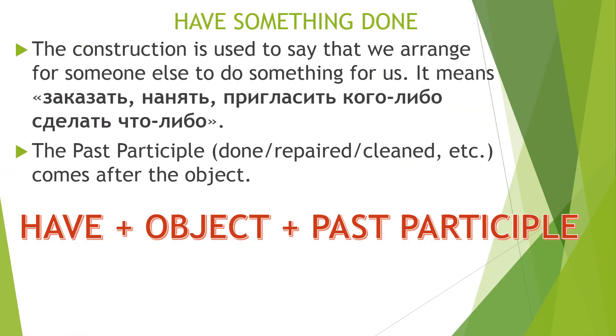The construction 'have something done' is rather simple, and it is used to say that we arrange for someone else to do something for us. It means to order, hire, or invite someone to do something. The past participle — done, repaired, cleaned, etc. — comes after the object. So the whole formula works like this: have + object + past participle.